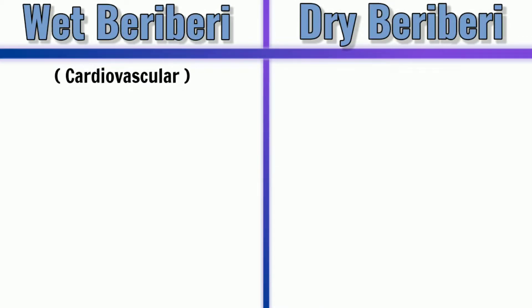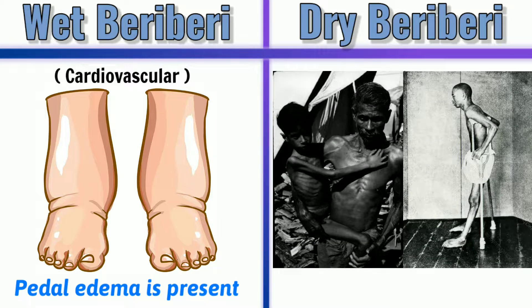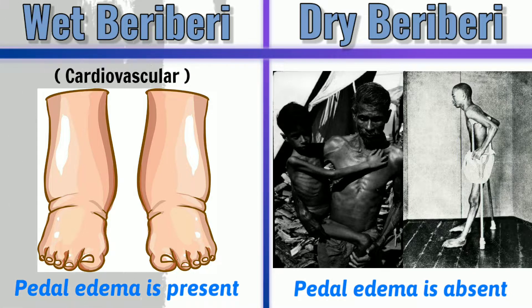There are two types of Beriberi: wet and dry. Wet Beriberi is characterized by edema, tachycardia, and swelling of the legs. In dry Beriberi, early symptoms are the same as wet, but muscles become progressively wasted and weak, and walking becomes difficult.